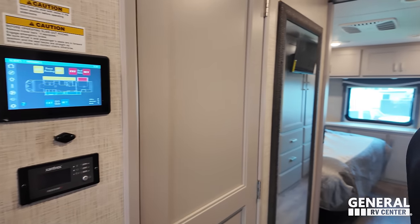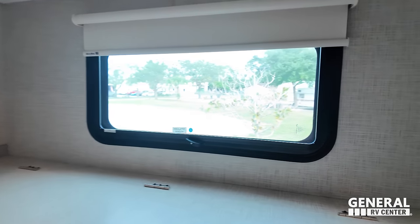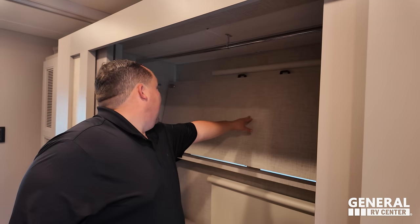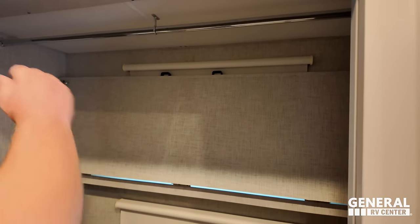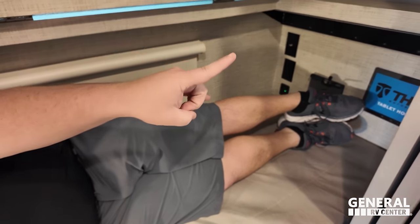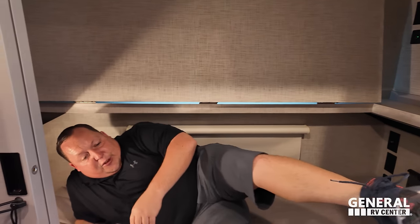Coming down, we do have the bunk beds. These are my favorite versions because they're multifunctional — there's a tablet holder, and there's power, coax, and USB. What I love is that they actually flip up out of the way, lock in, and become hanging wardrobe space. There are lights in here, and at 5'4" there's plenty of space. There are also hard doors so you can actually shut this area off if the kids are being too loud or if you're using it for hanging wardrobe space.